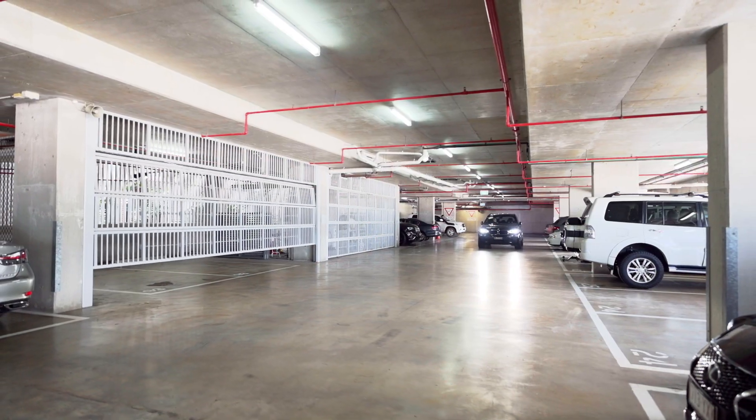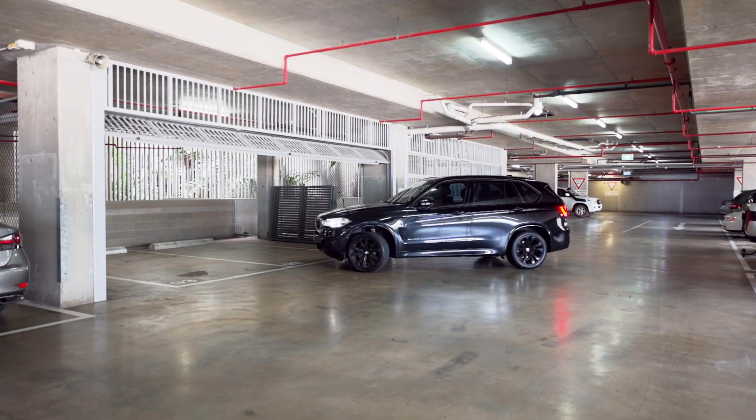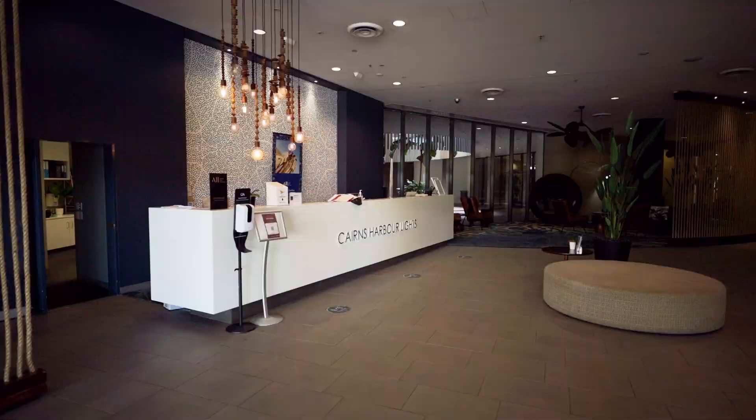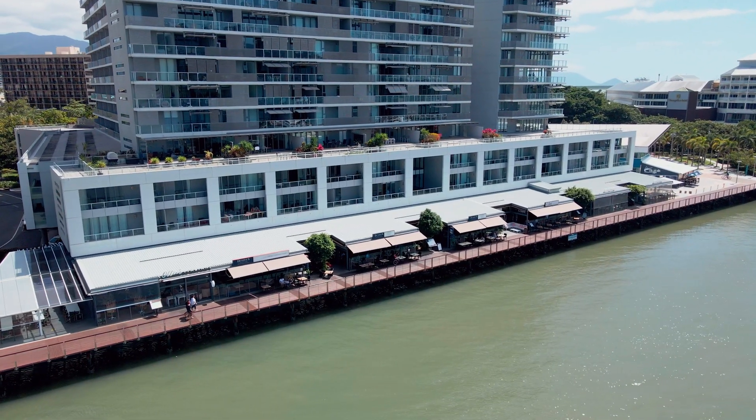Storage and parking is ample with this exclusive two car lock up garage for extra privacy and security. Enjoy the state of the art, on site recreational facilities including Harbour Lights owned boardwalk bars and restaurants.